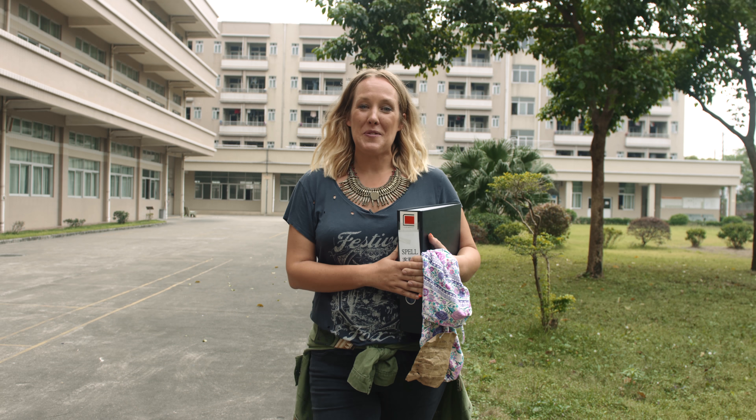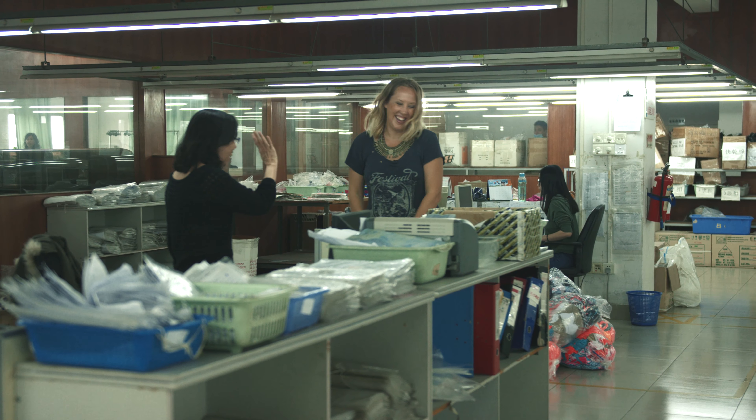I hope you love seeing what goes on behind the scenes at our swimwear factory. We love spending time here and I hope that you enjoyed it too. Thank you.